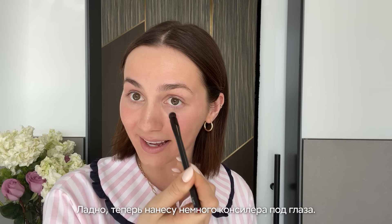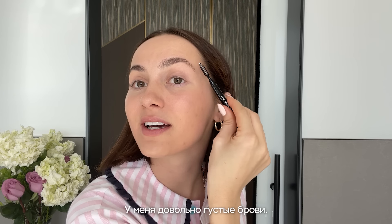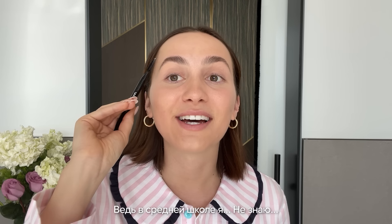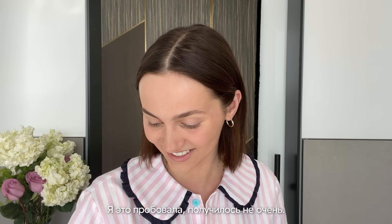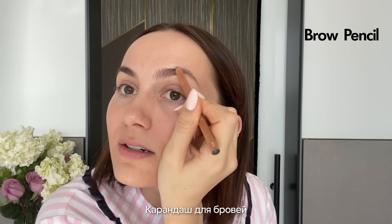Then I'll put some concealer under my eyes. My next step is brows — I usually start by brushing them up. My eyebrows are pretty thick and I try not to touch them too much. In middle school I definitely did the super thick brow thing that everyone on TikTok talks about — it wasn't a good look. I'll go in with a brow pencil and just fill in around the arch.